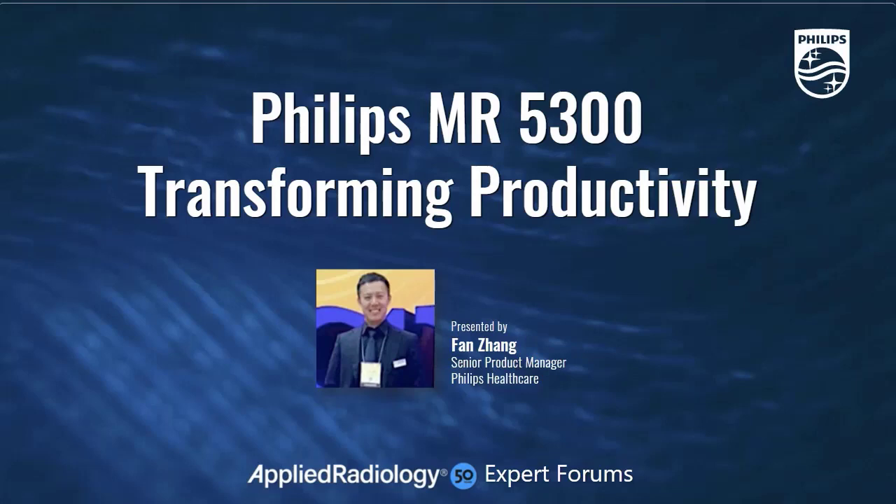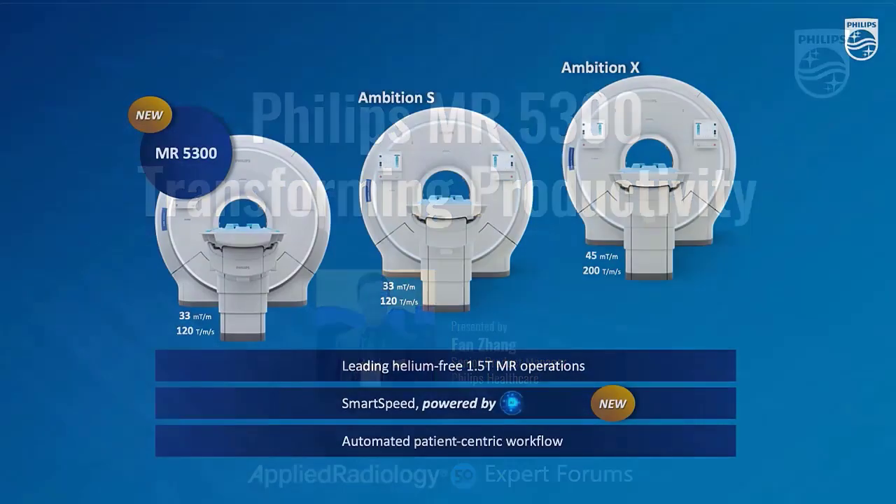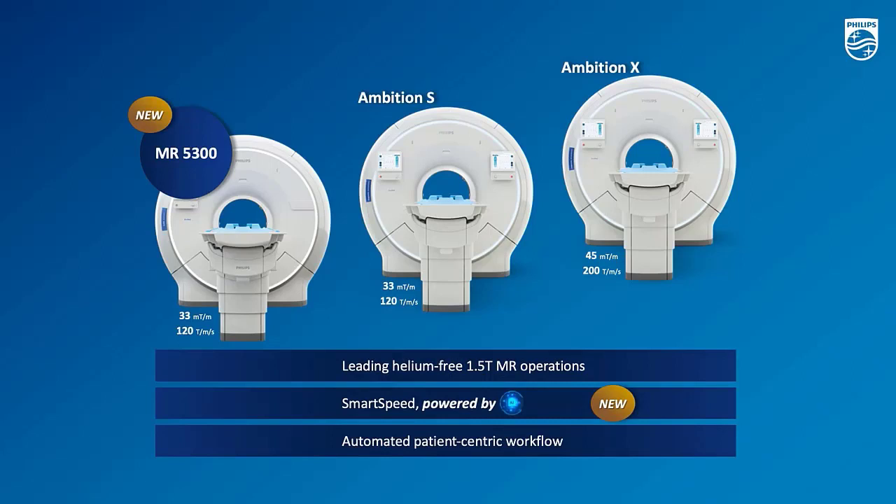Hello, everybody. I'm very happy to present one of the very exciting new product introductions, the MR5000-300. To start with, we want to take a very quick overview of the Philips 1.5T 7-centimeter MR portfolio. MR5000-300 sits as the first one, or they are the second-generation launch of the system, succeeding the Ambition S and Ambition X.